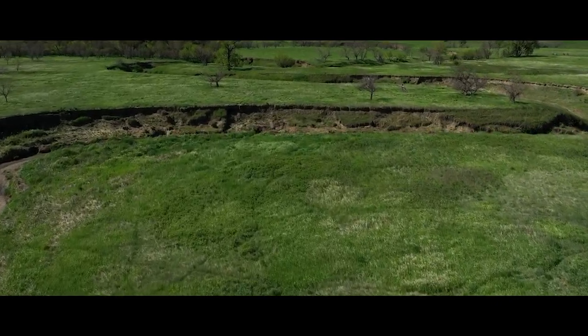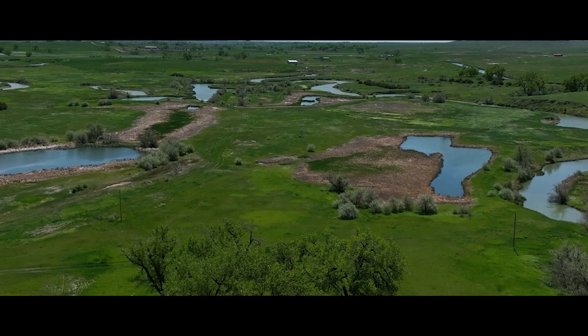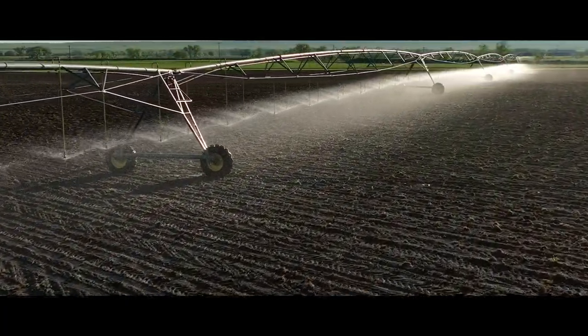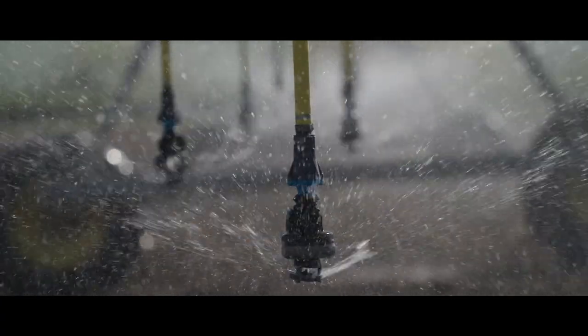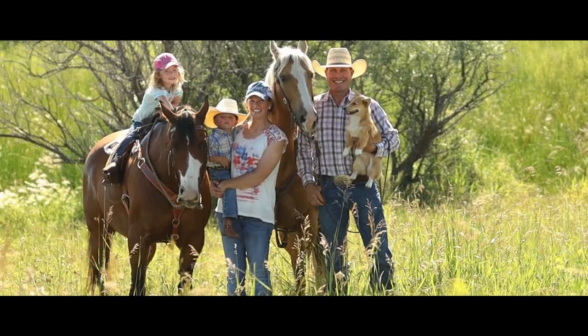We're making progress — eventually our goal is to have no listed or impaired waters within the watershed, and I think we're on track to do that in the next five to ten years. The most important aspect is the conservation and being more environmentally friendly. If we can demonstrate how we can be proactive in conserving that resource, that's a huge plus not only for us as farmers but for all of society.